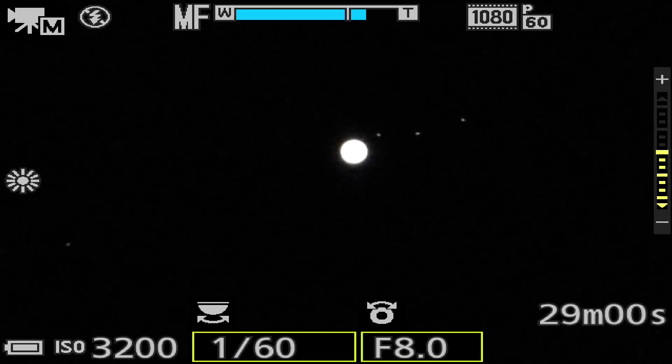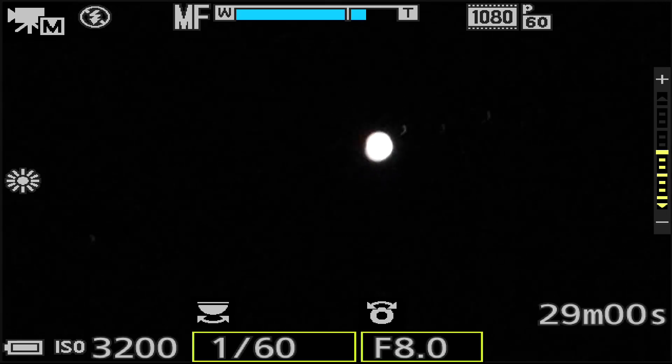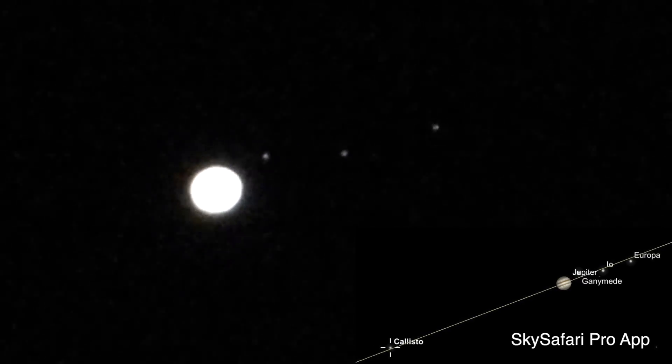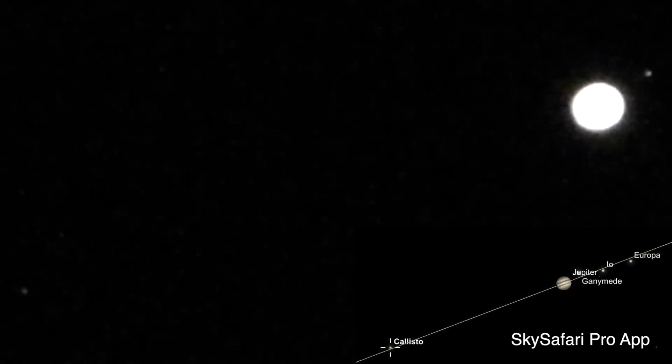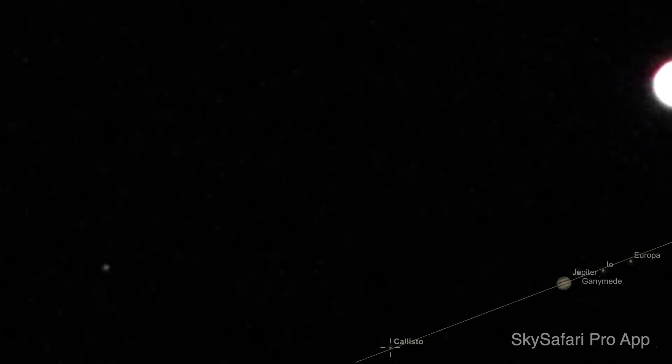Okay, there's our alignment. Let's check our settings first with the ISO up real high so we can see the moons of Jupiter. We'll go in further — that's the max zoom this camera offers. So we have three of the moons of Jupiter out in front and then the planet itself, and off to the left — there it is — that would be Callisto, way out there.